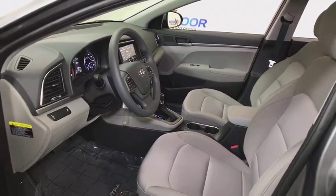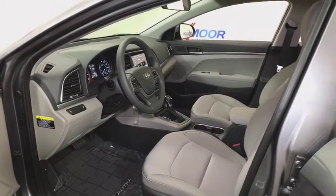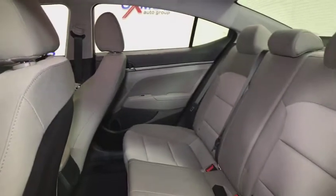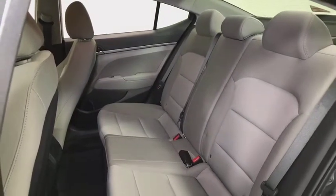Security system, electronic stability control, trip computer, cargo net, brake assist, panic alarm, tachometer, remote keyless entry, carpeted floor mats, overhead console, driver vanity mirror, front bucket seats.